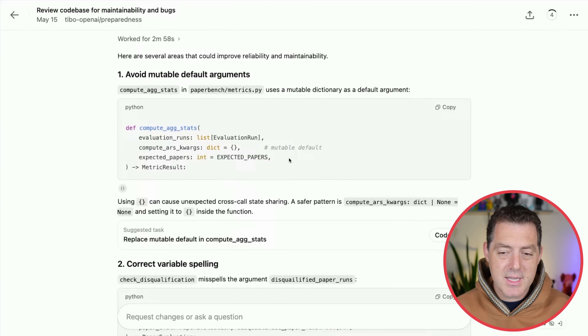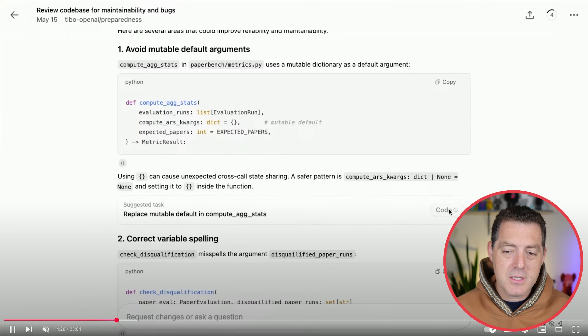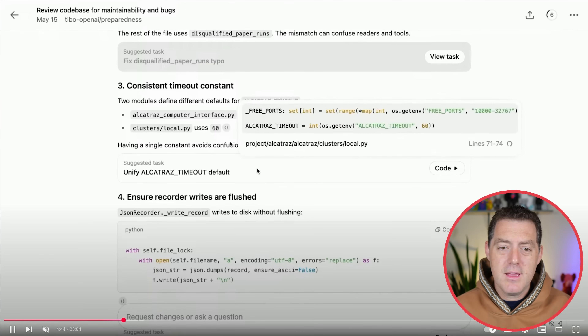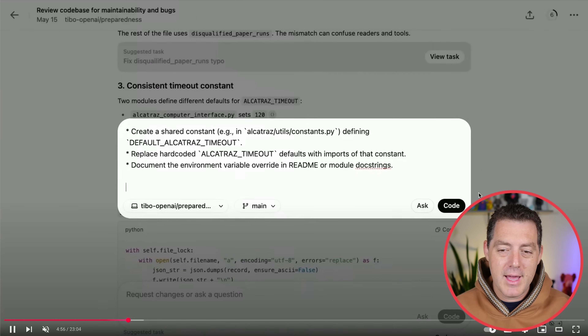Here is the suggested task, and all you have to do is hover over it — it tells you what it's going to change. You click 'code' and it will actually make those changes. For this last one, if you click in to actually edit the task, you can see here's the task of what it's going to do. You can add something to the end, edit it as much as you want, and then go ahead and click 'code.'